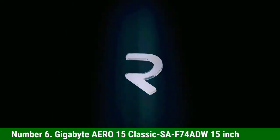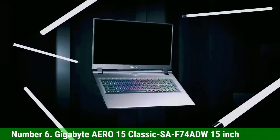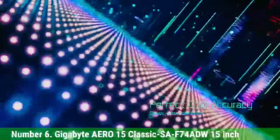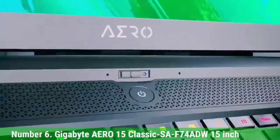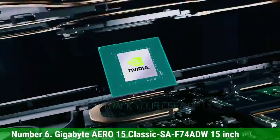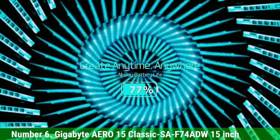Number 6: Gigabyte Aero 15 Classic SA-F74-ADW, 15-inch. Here comes another great laptop for machine learning. This is an incredible laptop from Gigabyte. What makes professionals keep it on the list is its design, power, and performance. It comes with a 15.6-inch ultra-thin bezel, anti-glare display certified with color calibration. The processor is an Intel Core i7 with a processing speed of up to 4.5 GHz.